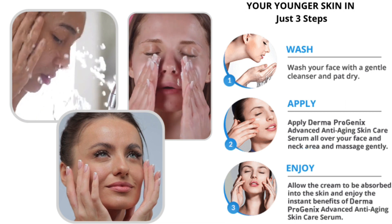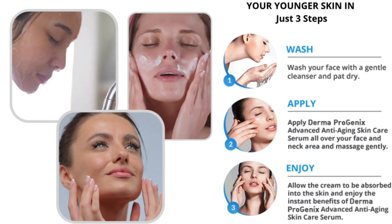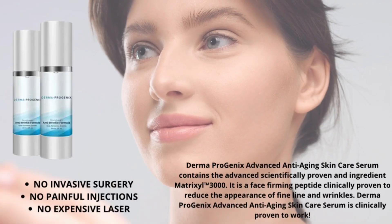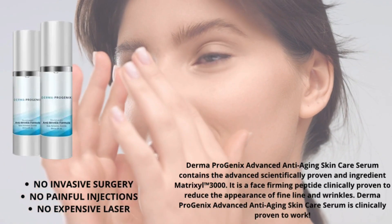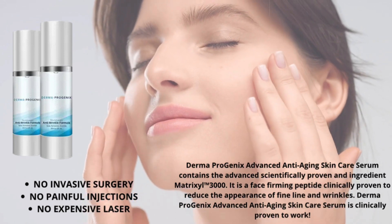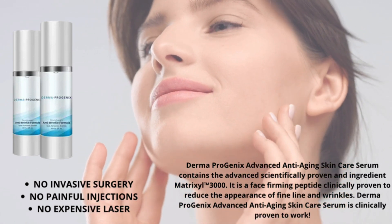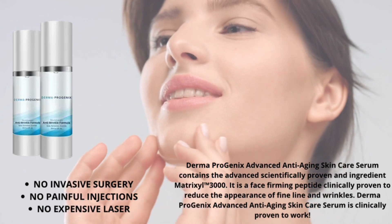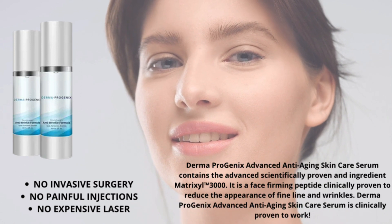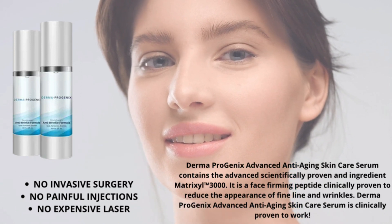Your younger skin in just three steps: wash, apply, and enjoy. Derma Progenics Advanced Anti-Aging Skin Care Serum contains the advanced scientifically proven ingredient Matrixyl 3000. It is a face-firming peptide clinically proven to reduce the appearance of fine lines and wrinkles.